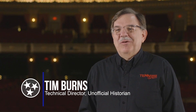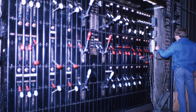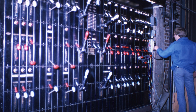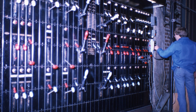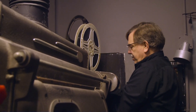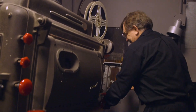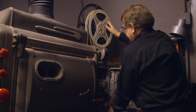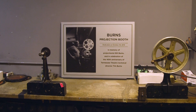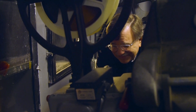My name is Tim Burns. I'm the technical director here at the Tennessee Theatre. It was in 1979 — I had been at the Bijou for a while, and basically the business agent for the stagehands local said, 'Hey, they're going to open the Tennessee Theatre. You want to paint the screen?' And I said sure. So I showed up, and it was a stagehand call that's lasted 43 years. One of my jobs here is I am the unofficial historian on staff at the Tennessee Theatre, and I got that position because I've actually lived 44% of the theatre's history right here. So by default, I'm the historian.